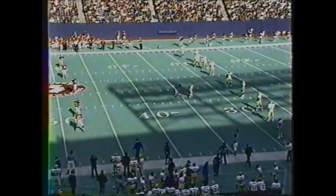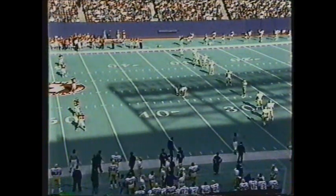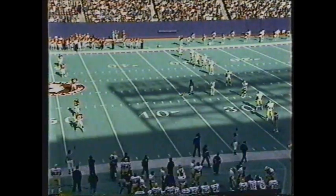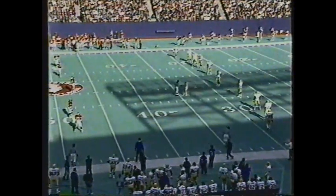We apologize for the technical problems at the beginning of our game. You have missed about seven minutes of the first quarter — eight minutes, 20 seconds remaining. The Panthers of Pittsburgh are getting ready to kick off. They lead by the score of three to nothing on a Jeff Van Horn field goal. Rutgers was unable to move the ball early. Pittsburgh is leading three to nothing.